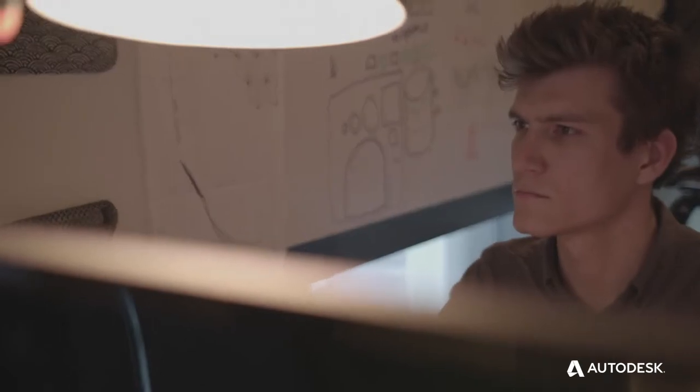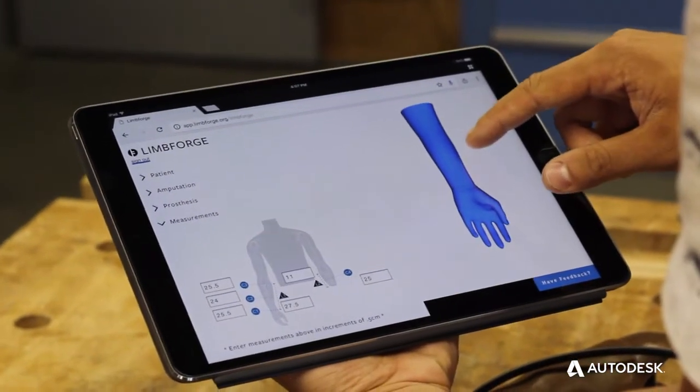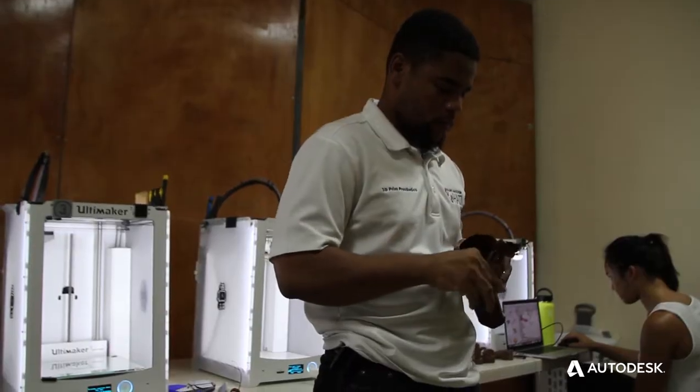We create very culturally appropriate, patient-driven designs, and we also create a piece of software that allows clinicians, prosthetists, and caregivers to configure those designs very rapidly for 3D printing.